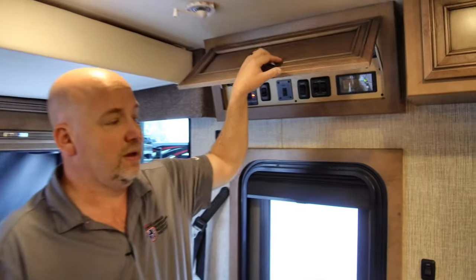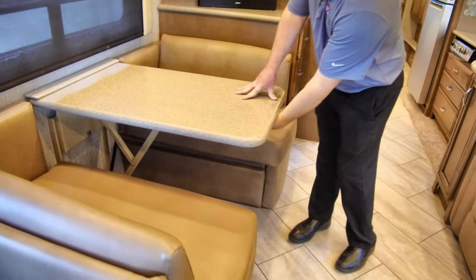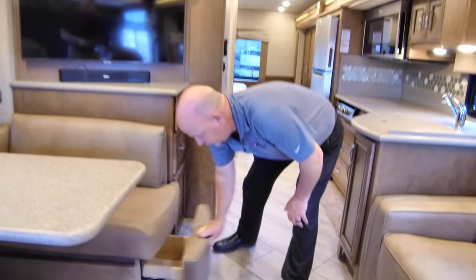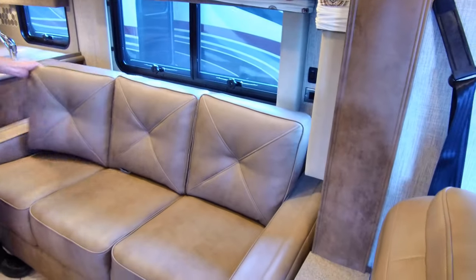Moving through the coach, we have a dinette that folds into a bed. This is the dream-style dinette — the table is on a strut, you turn the handle, push the table down, and there's a spare cushion in the closet. There is also storage under each of the booths.